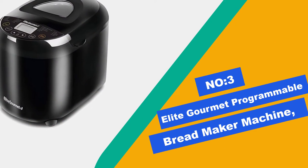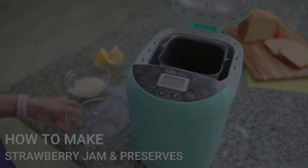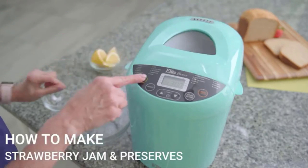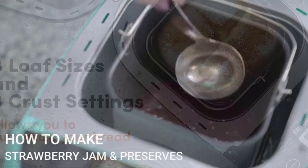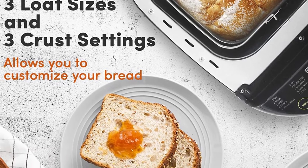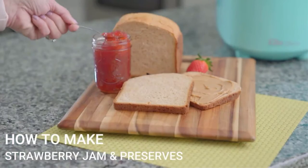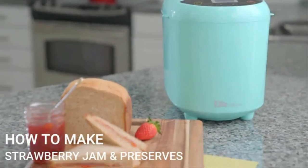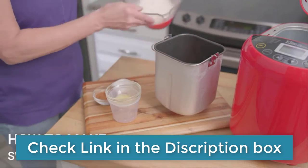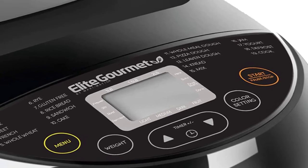Number 3: Elite Gourmet Programmable Bread Maker Machine. If you saw the price tag on the Zojirushi and started to panic, then the Hamilton Beach Home Baker might be worth a look. This appliance costs a fraction of what the Virtuoso Plus does, while delivering comparable loaves in terms of taste and texture. The crust is usually reasonably uniform and the overall appearance of the bread is fairly nice. The non-stick pan is also a breeze to clean — it's dishwasher safe, and the bread pan's handle locks into the folded-down position, making it easy to dump out the bread once it's baked.